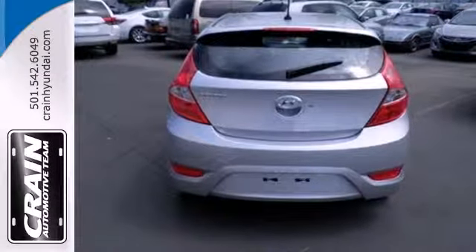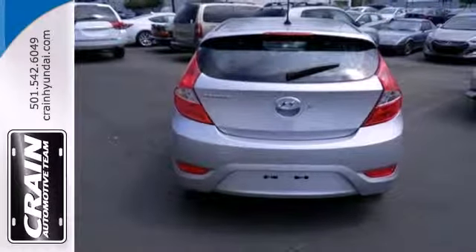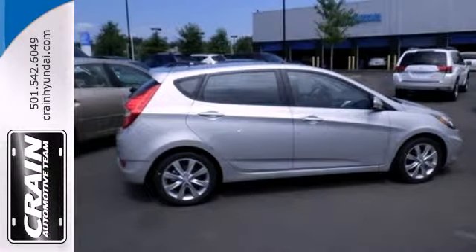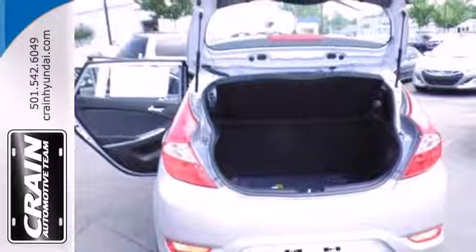Stability and traction control, anti-lock brakes and several sets of airbags all come standard. Let us change your mind about what you thought a subcompact car could be.